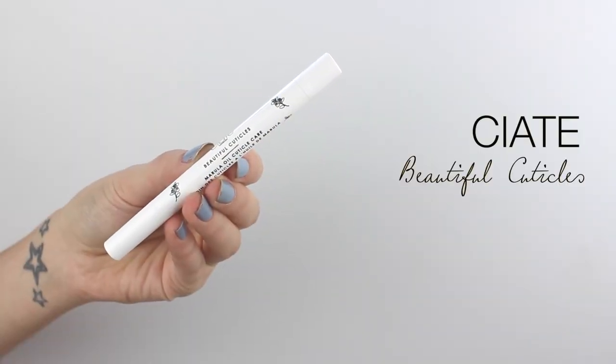I've been keeping this in my handbag for the past two months — it's from Ciate and it's the Beautiful Cuticles Marula Oil Cuticle Care. It's a little cuticle pen. My nails are so flaky and dry because the nail beds are really dry, so this is just a little pen you wind up at the bottom with some oil in it. I put it on my cuticles when I'm bored, on the tube, whenever I remember — and it really does help nourish my nails and stop all the flaking.